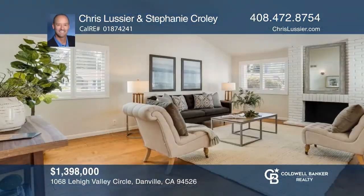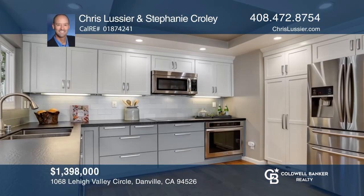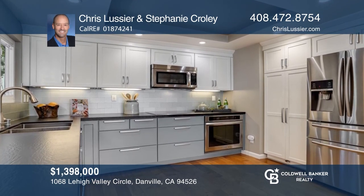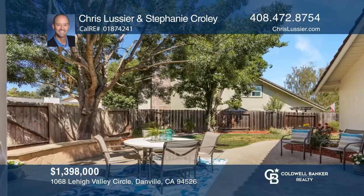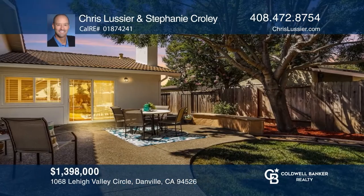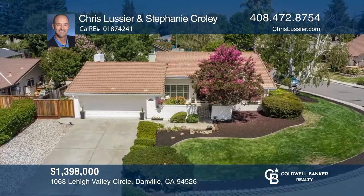This gorgeous three-bedroom, two-bath home in Danville Station offers a beautiful modern farmhouse vibe on a large corner lot. It features a spacious dining area and an open family room with vaulted wood-planked ceilings, dual-paned windows, and a cozy fireplace. The immaculate, updated kitchen features soft closed cabinetry, coarse countertops, stainless steel appliances, and a tray ceiling. Enjoy the back patio landscaped with a generous grassy area. Make your dream home a reality by calling Chris Lussier and Stephanie Crowley.